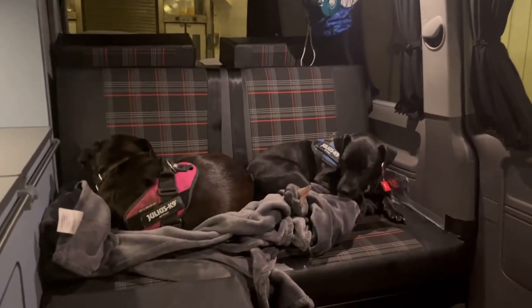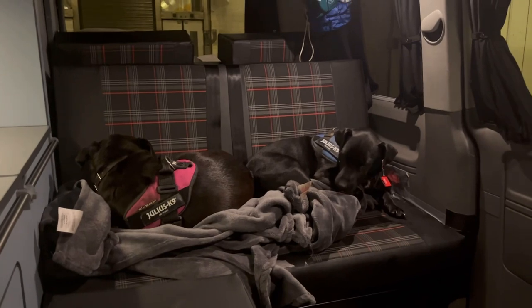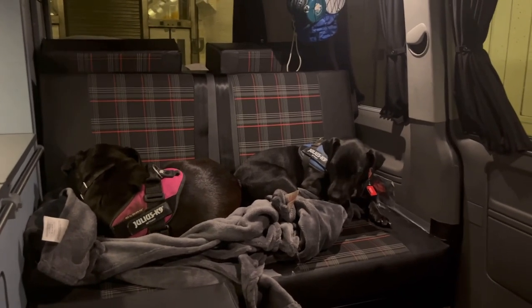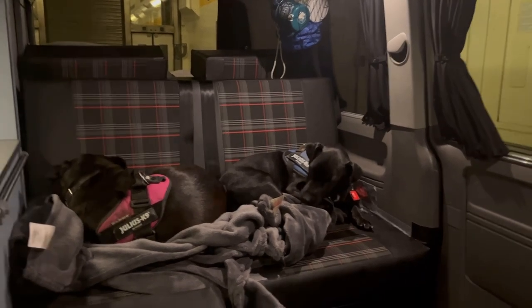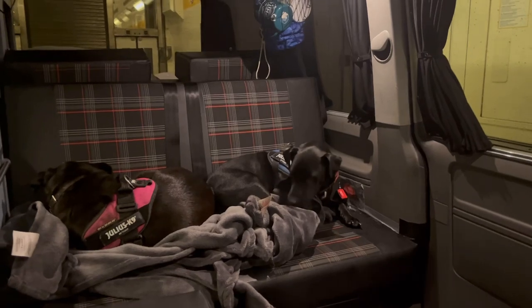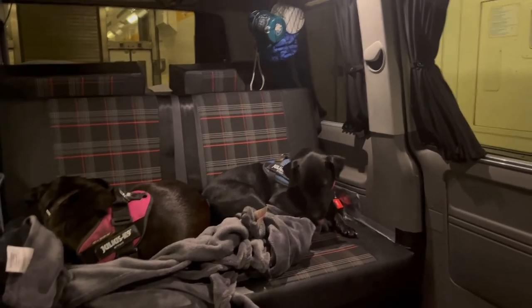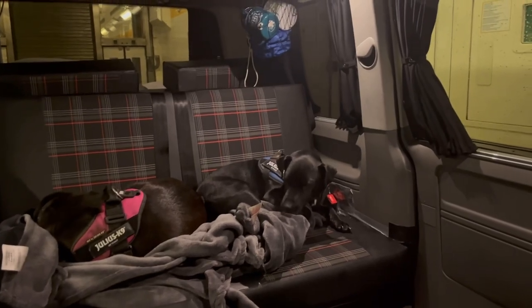We're coming through the tunnel — we've been on it for 25 minutes. There are the two dogs, settled in. They enjoyed their little dog walk at the Eurotunnel terminal. Once we get to France we'll probably drive about an hour and then pull over at the services. We're already two hours ahead of schedule.